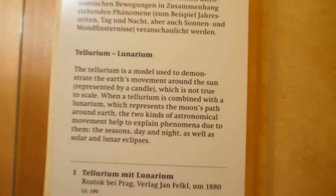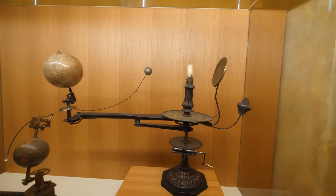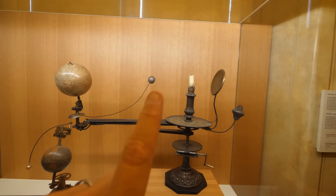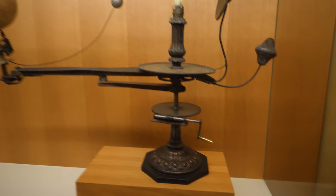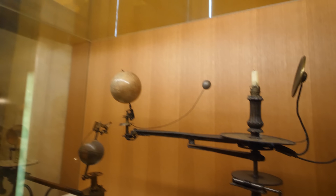This is called a lunarium. A lunarium is a really interesting device used to calculate the position of solar eclipses. You can see you have a candle here that represents the sun. You have the moon which goes around the earth when you input power to the crank there, and it calculates the position on the globe where the shadow will be.